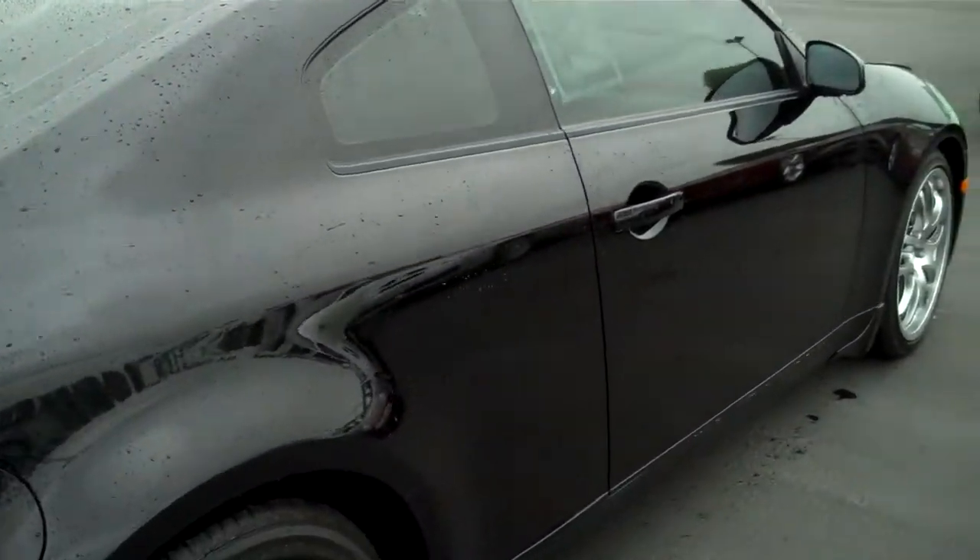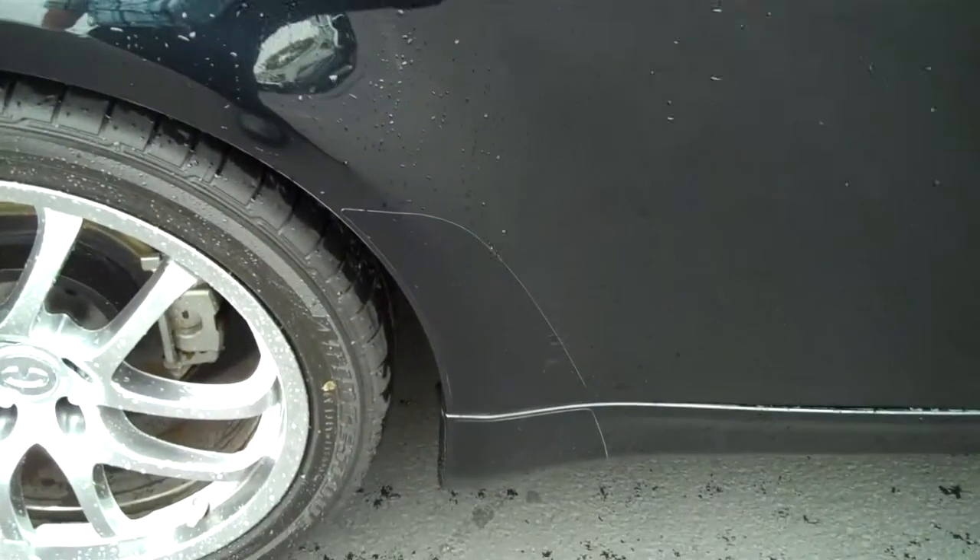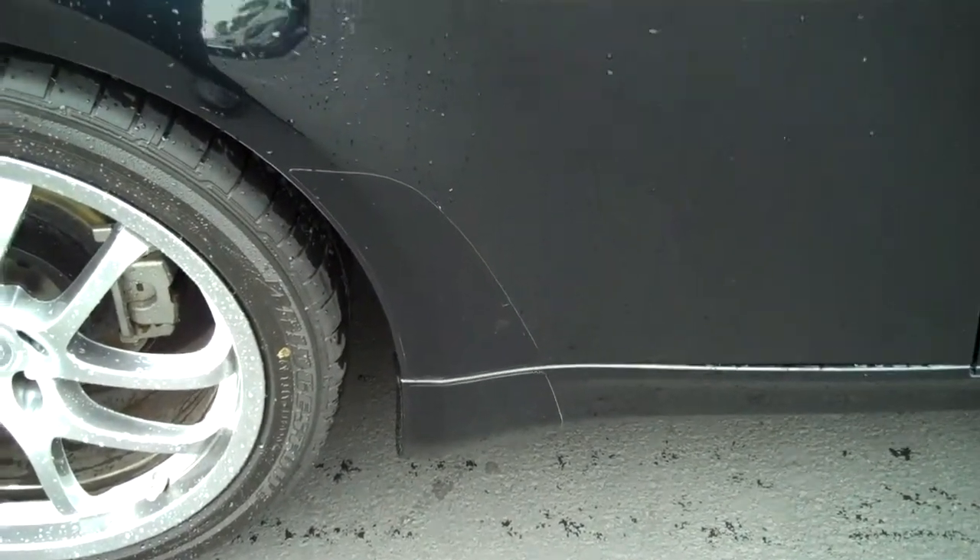Passenger side — once again, no door dings, no dents. The plastic cladding is in front of the wheel wells to protect it.